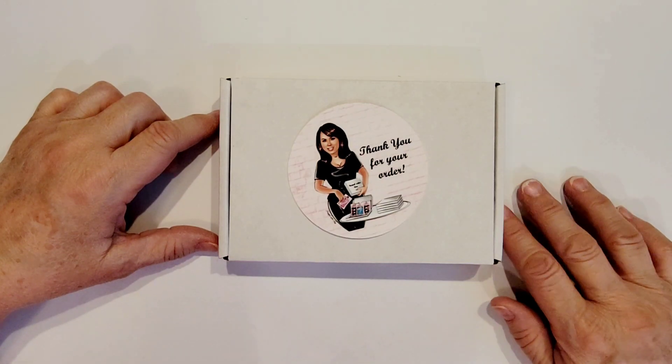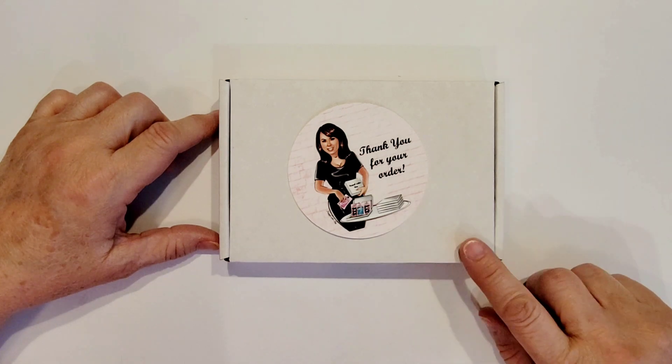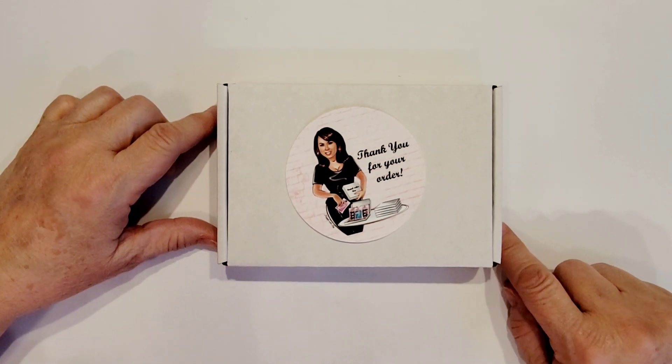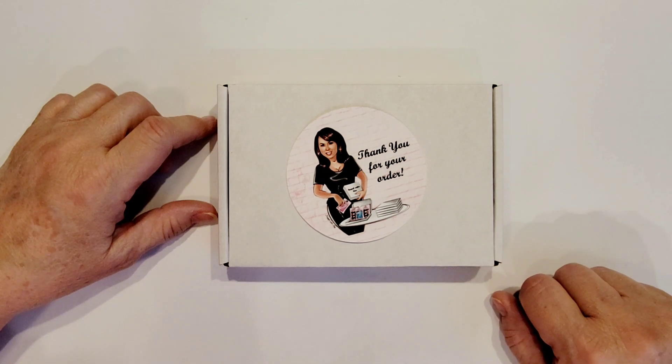Hi there, Crafty Peeps. Enos here from Paper Crafting with Enos, and I'm back today with another personal haul from the Happy Crafter Shop. I did want to mention up front that I did purchase all of these items with my own money, and yeah, just excited about them.